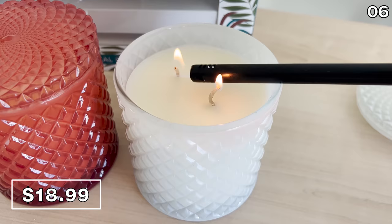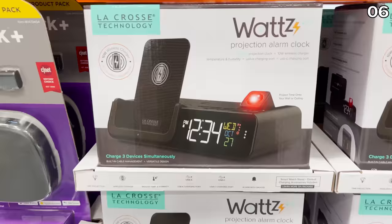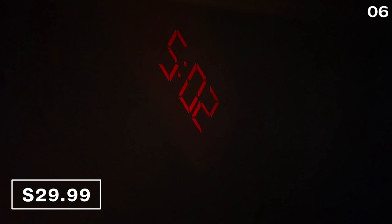I brought the candle home — it smells great. I also brought home a projection alarm clock for 30 bucks, and I realize calling it just a projection alarm clock would be an understatement. It's a wireless Qi charger with a USB charge port, able to charge your smartphone. It's got a nice big LCD display, an indoor temperature and humidity sensor, and it's a projector in the event you want to stare at the time on your ceiling — which I think would drive me insane. The LCD output is nice and bright.